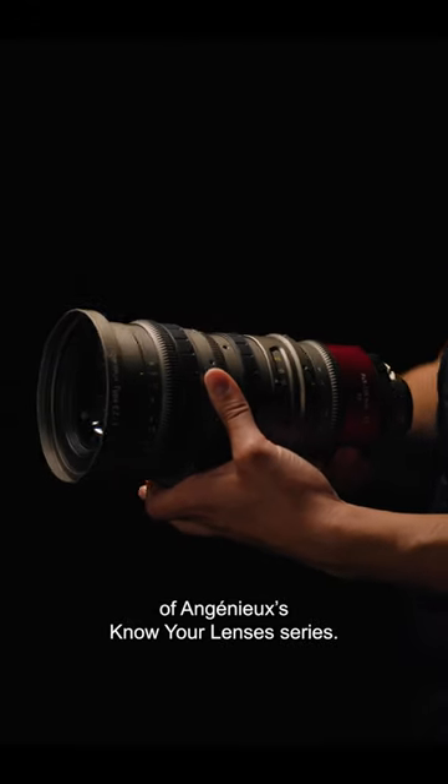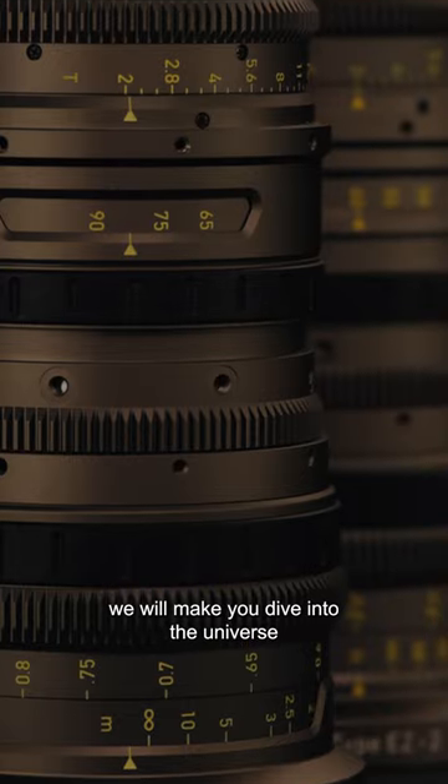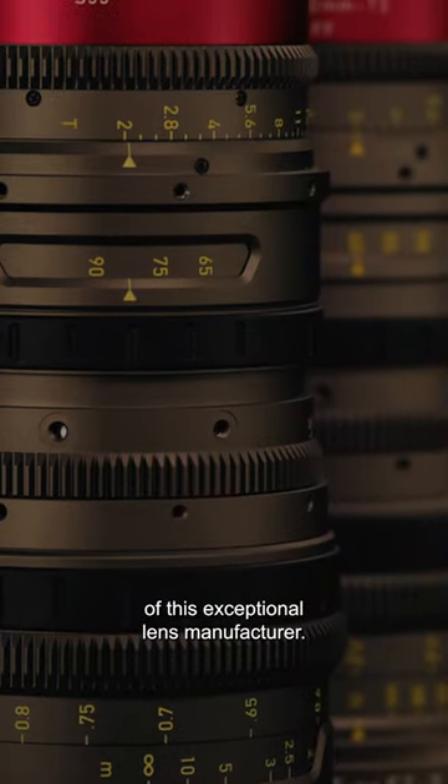Welcome to the first episode of Ingegneux's Know Your Lenses series. In the following episodes we will make you dive into the universe of this exceptional lens manufacturer.